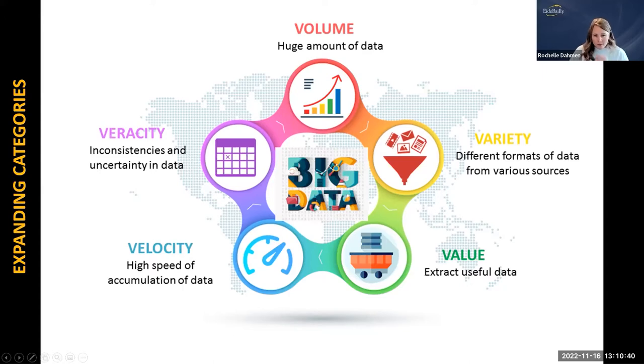Those original three categories didn't accommodate all the additional capabilities of data we have now. So two more V's have been added: value — we have all this data but need to extract useful information to make decisions — and veracity, meaning the inconsistencies and uncertainty of the data. We have to think about the trustworthiness of the data, because we don't want to make poor decisions based on inaccurate data or data viewed in the wrong way.